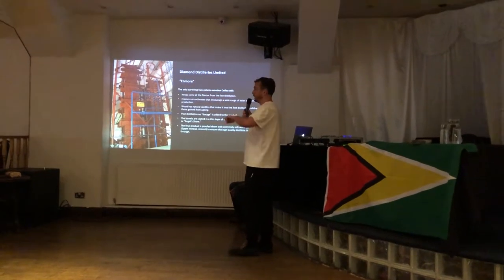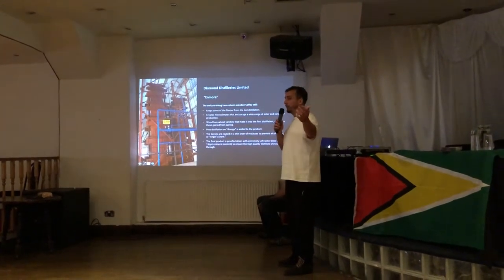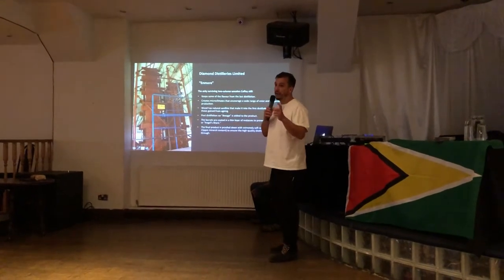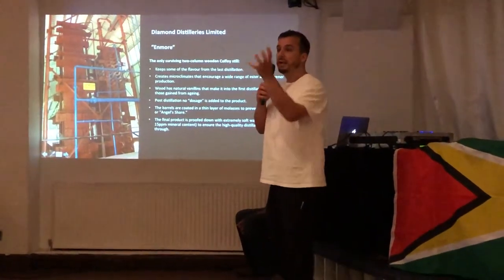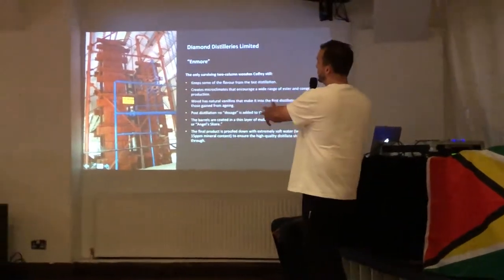In Guyana they actually coat the barrels of molasses on the inside, which prevents angel's share — essentially the loss of alcohol over time — but it also allows you to extract extra vanillins thanks to the wood. Vanillins are what all aged spirits get their flavor from. Alcohol essentially goes into the wood, breaks down a couple of chemical compounds, and comes back out literally changed into more flavor.